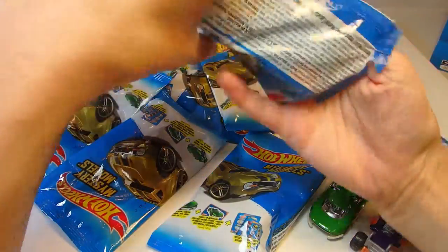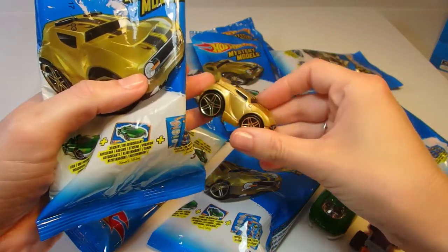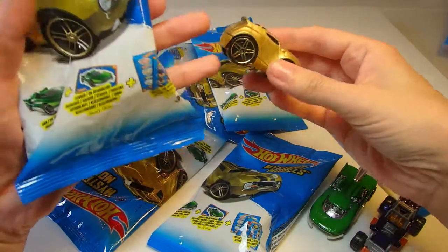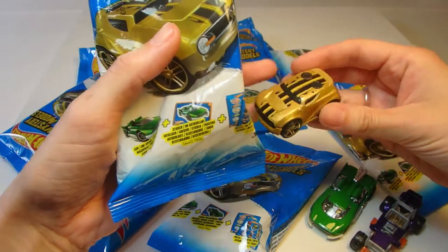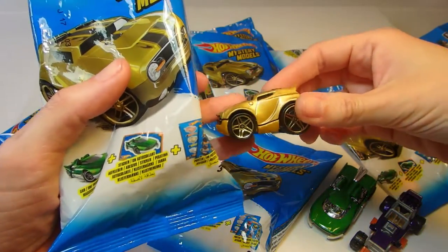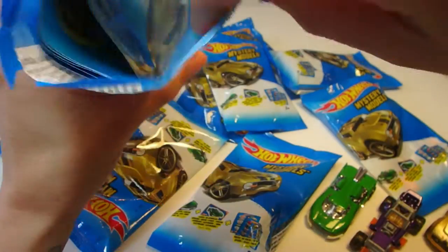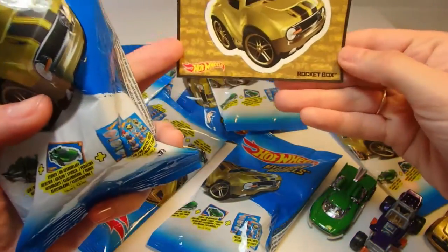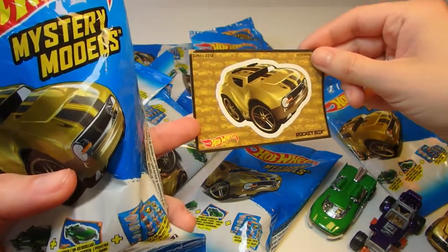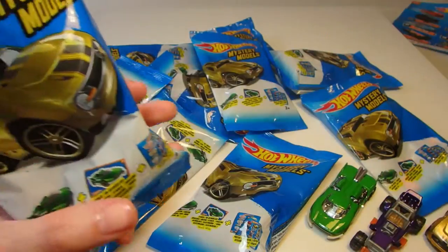Check out our next Hot Wheels car. This guy is pretty cool — it's gold and black. This one is called Rocket Box. That is a very cool name for a car. It's rare — a rare one for our collection. There's a sticker for Rocket Box. We're going to have a really great sticker collection too at the end of this opening.